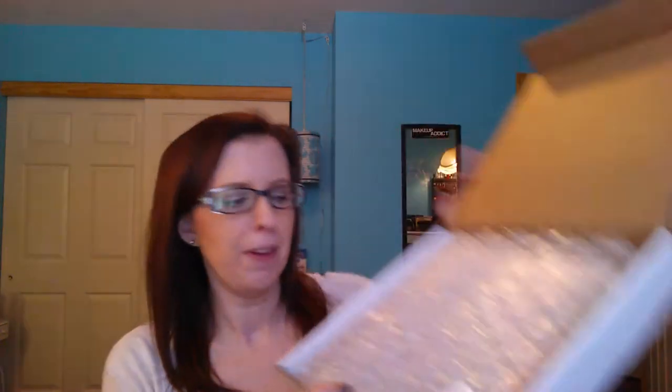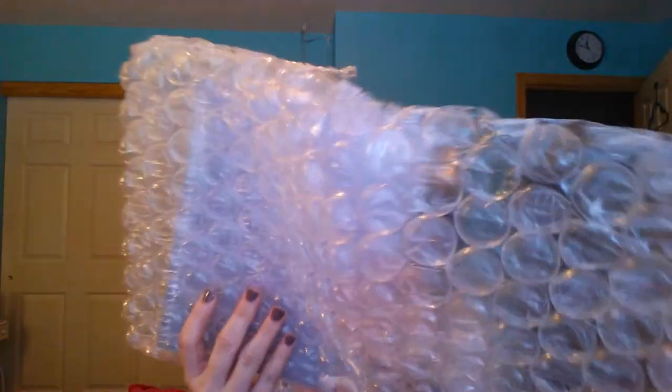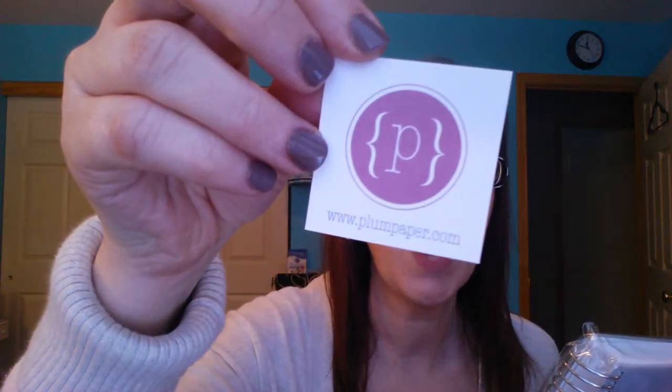It comes in a box with bubble wrap. They have a website, but you have to order on Etsy.